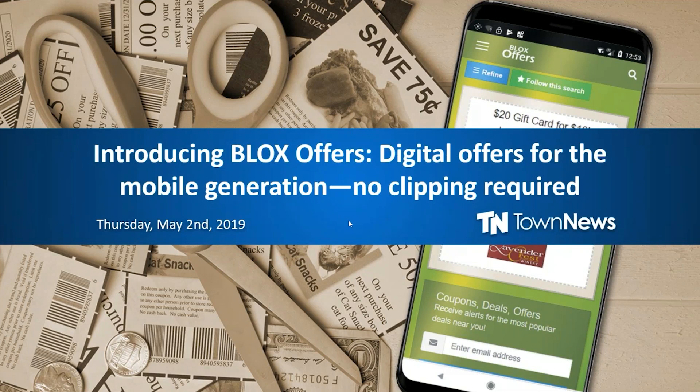Good morning, everyone. Thank you for joining us for our May 2019 customer webinar. Today, Doug Green, Product Manager for TownNews, is here to introduce Blox Offers and show you how you can launch a turnkey digital coupon site that drives engagement and thrills advertisers. In the room, we also have Christine Masters, Director of Product Management. And I'm Cherry Wolf, Marketing Specialist for TownNews.